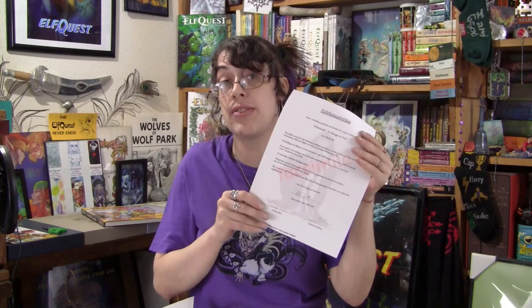Very cool. I can't read German, so I don't know what any of this says other than I see Wendy Pini's name, and that makes me happy.